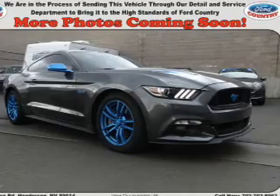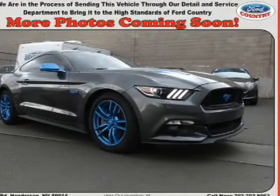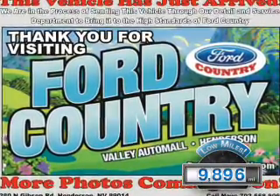It's powered by rear-wheel drive, a 5-liter, 8-cylinder engine, and a 6-speed manual transmission. With fewer than 10,000 miles, this vehicle is like new.